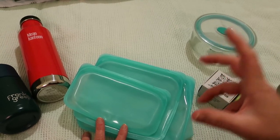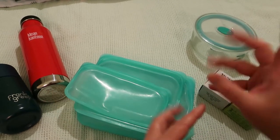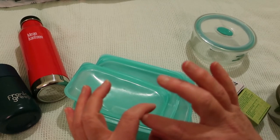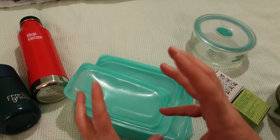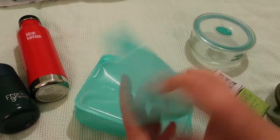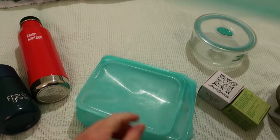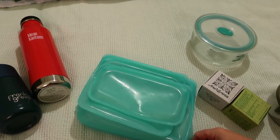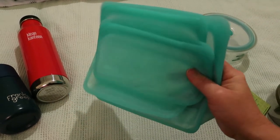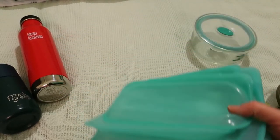I've used other zip-lock bags that failed me — one melted when I put it in the sink with hot water. You don't have that problem with Stasher. I've used these as a temporary wallet when traveling, while camping, and in many other ways. They're great for a variety of uses and are pretty sturdy as well.